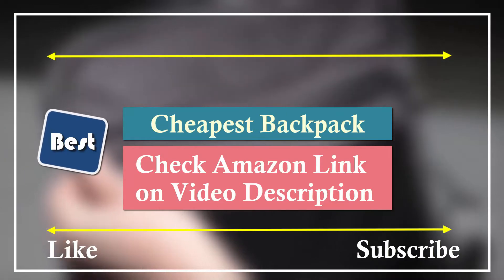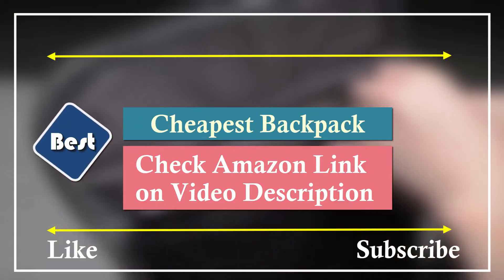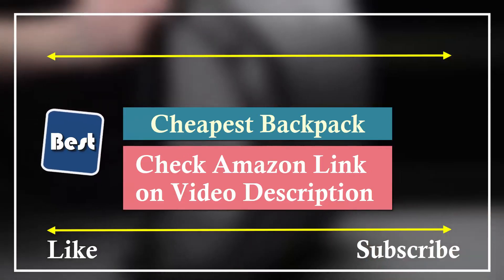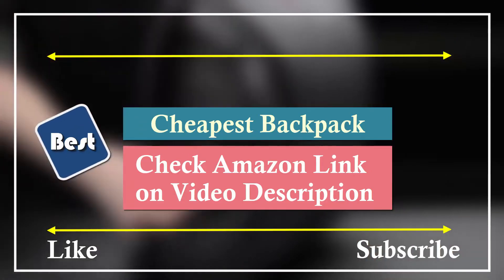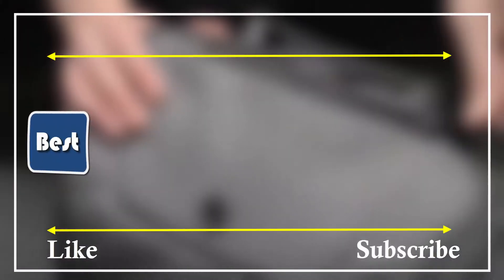We made this video by quality, price, and durability of the product. If you want to know the price, more information, and buy one, please check out the Amazon link in the video description. Ok, let's get started with the video.